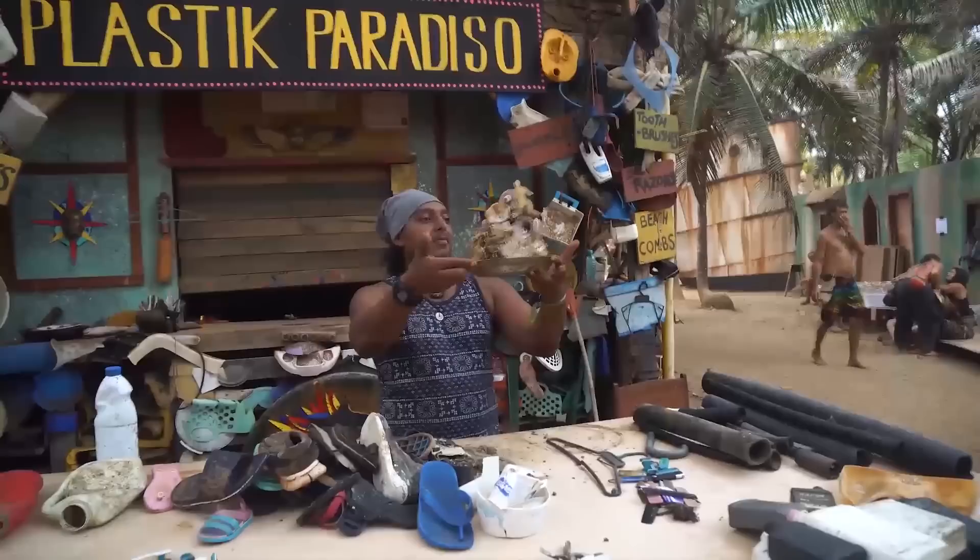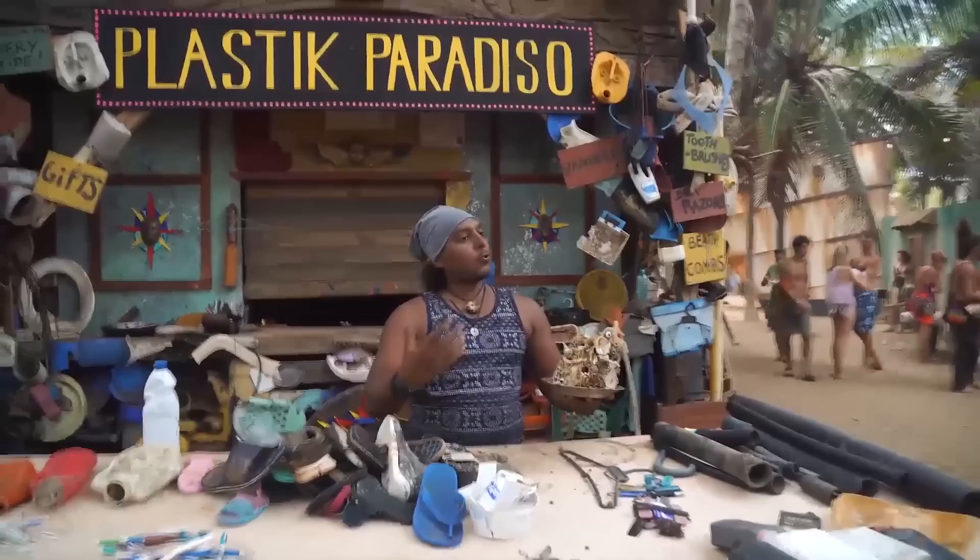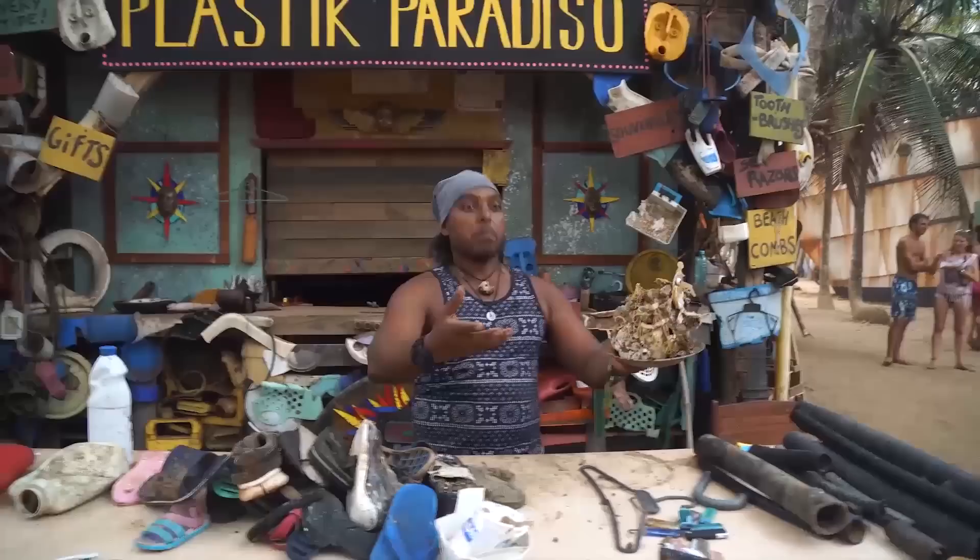So what do you think this is? This is a styrofoam that already has some creatures growing around it. It's very sad. The creatures are growing around this piece of garbage, but they do not understand that.